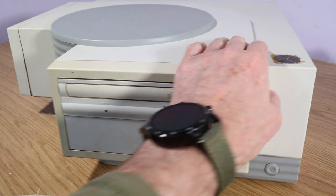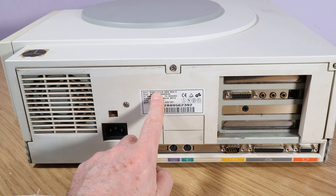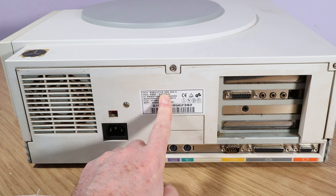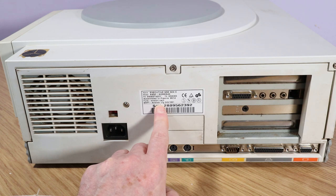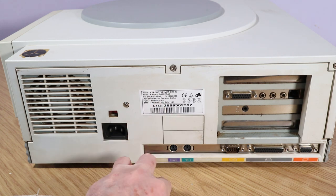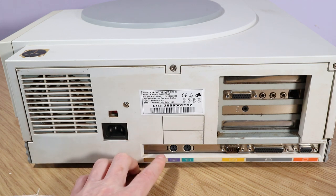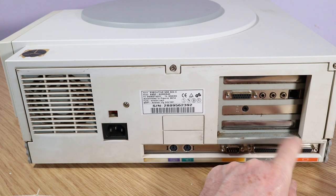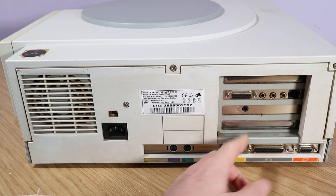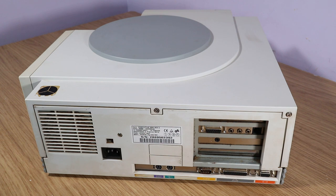At the bottom right we've got the power button. Spinning her around, we can see the model is an Executive Multimedia 924c — I googled that and nothing specific came up. It looks like it was made in France. Usual power supply, usual array of IO: PS/2 for mouse and keyboard, serial port, parallel port, and VGA. We've also got some expansion cards in here which could be interesting — one funny-looking thing I'm not sure about, and then what looks like a combo modem/sound card.